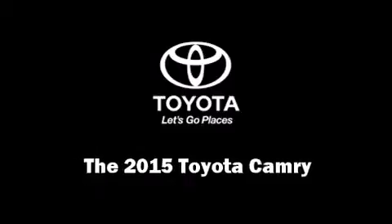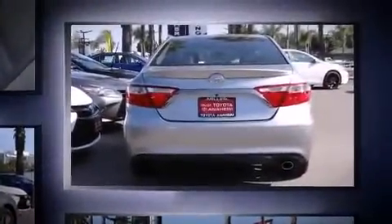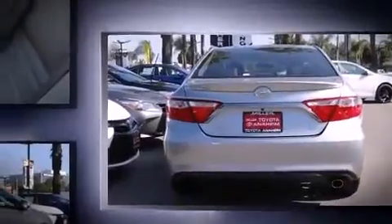Discerning drivers will appreciate the 2015 Toyota Camry. This four-door, five-passenger sedan stands out among competitors in its class. It features a front-wheel drive platform, an automatic transmission, and a 2.5-liter four-cylinder engine.